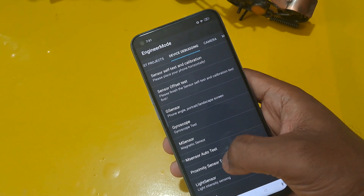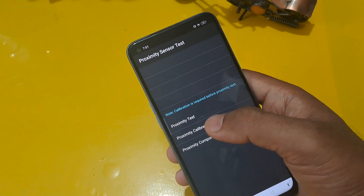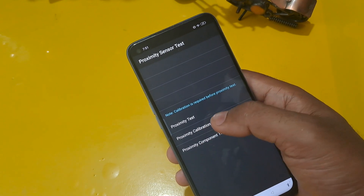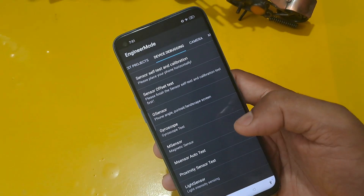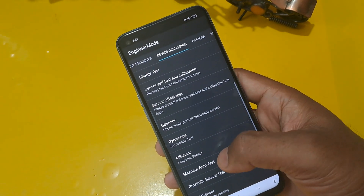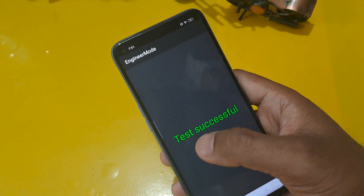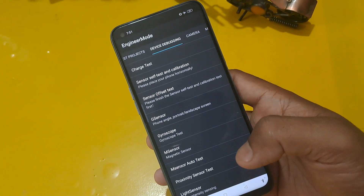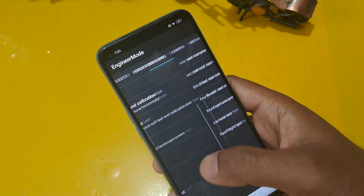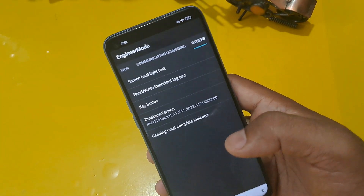Check the proximity sensor test — three options will appear. First click on 'Proximity', second 'Proximity Calibration', and confirm. Come back from this option and check the main auto magnation — the magnet test as well. The mem sensor auto test is successful.